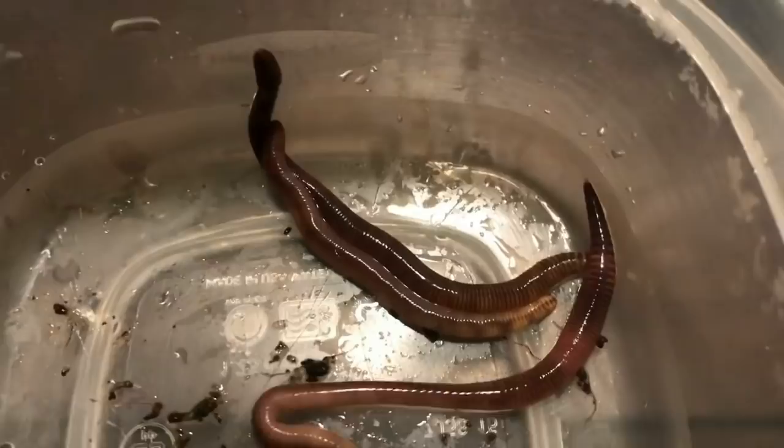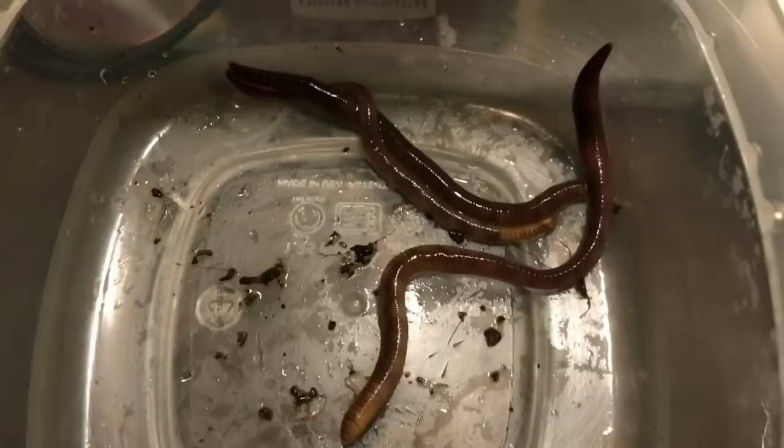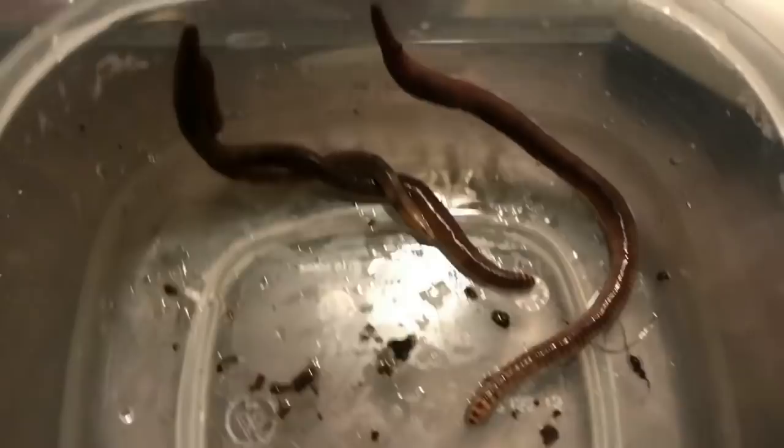These guys are great composters. I personally have struggled with them a little bit. I find these guys flightier than the blue worms, and if you disturb their bin they'll climb the sides on you for a while if you don't keep the lid off and the light on for a little while. I'm kind of learning as I go.